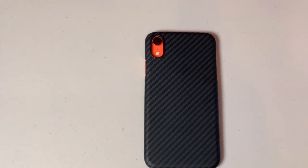Last up is the Mag case from Pataka. It does cost more than the other two at $50, but it also has a couple of features the others don't offer. It has these little metal plates that allow you to put it magnetically on any of Pataka's docks, but those little metal plates don't stop it from Qi charging — you can use any wireless charger you want, and so far I haven't had any problems.